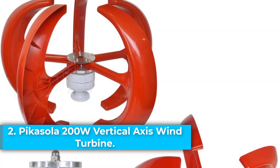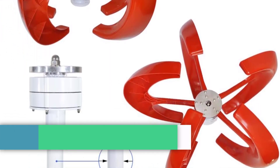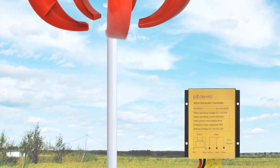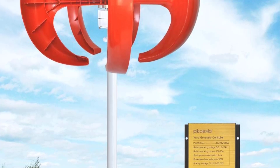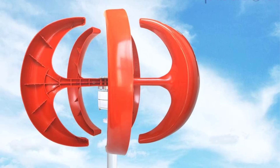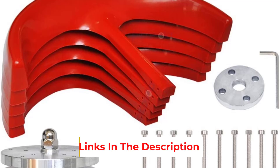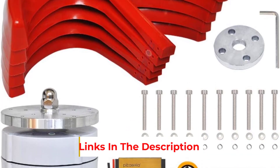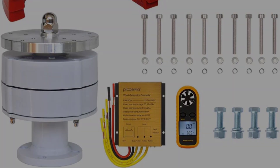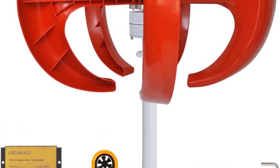Number 2: the PICASOLA 200W Vertical Axis Wind Turbine. This is a 12V, 5-blade generator designed for hybrid wind and solar energy systems. It boasts a safe, red-lantern-like design with blades securely fixed to prevent detachment. It is engineered for high wind energy utilization with durable, anti-wind nylon blades and an optimized aerodynamic shape, allowing it to start in light breezes and adapt to 360-degree winds without needing a yaw system.